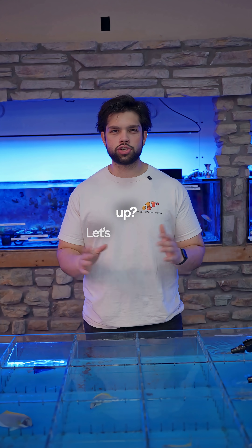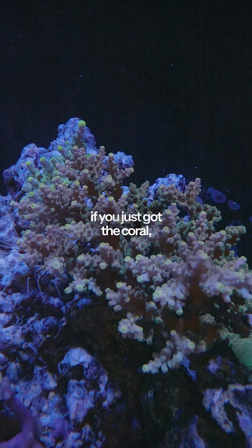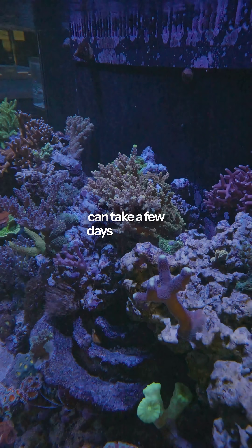Why aren't your corals opening up? Let's check out some reasons why that might be happening. First off, if you just got the coral, give it a little bit of time. Sometimes corals going into a new tank, especially after shipping, can take a few days to a week to open up.